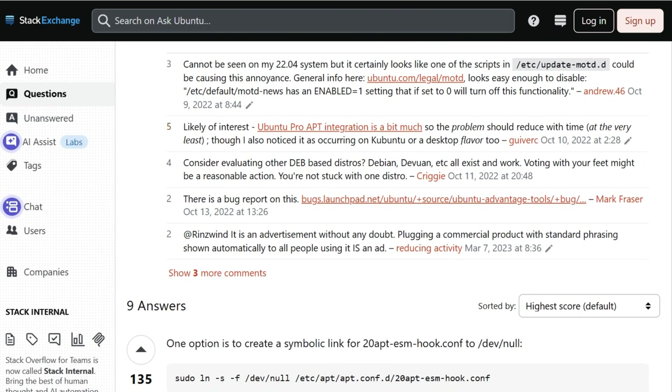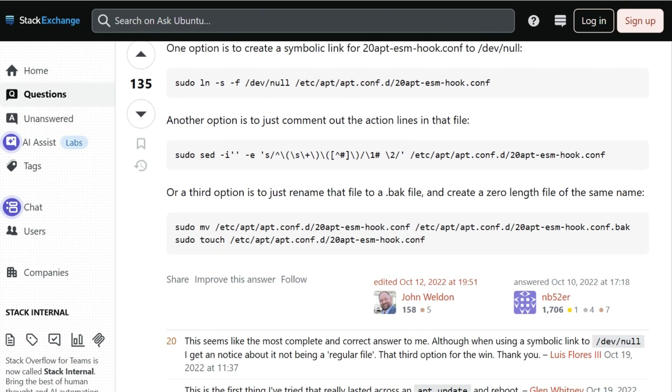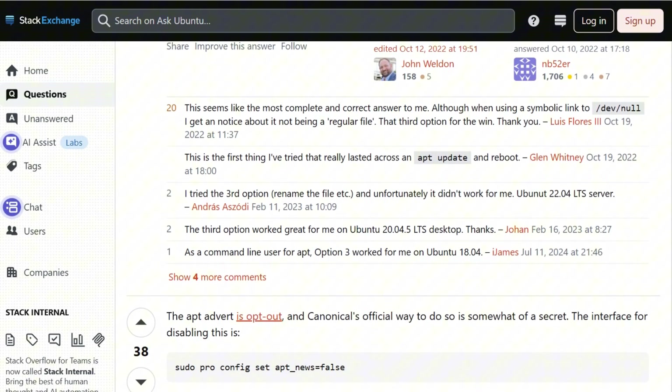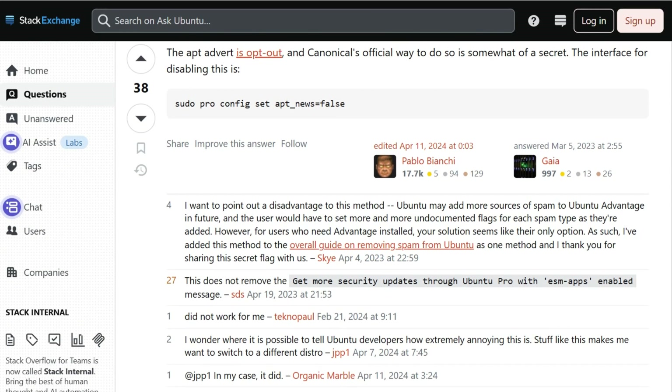The package responsible? Ubuntu Advantage Tools, which Canonical deliberately made a required system dependency, so you can't easily remove it. Their official justification? Revenue generation to fund development.